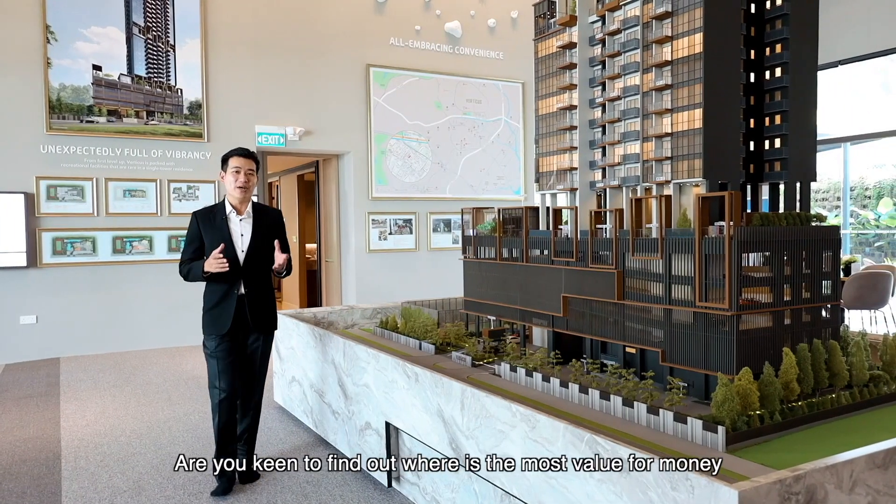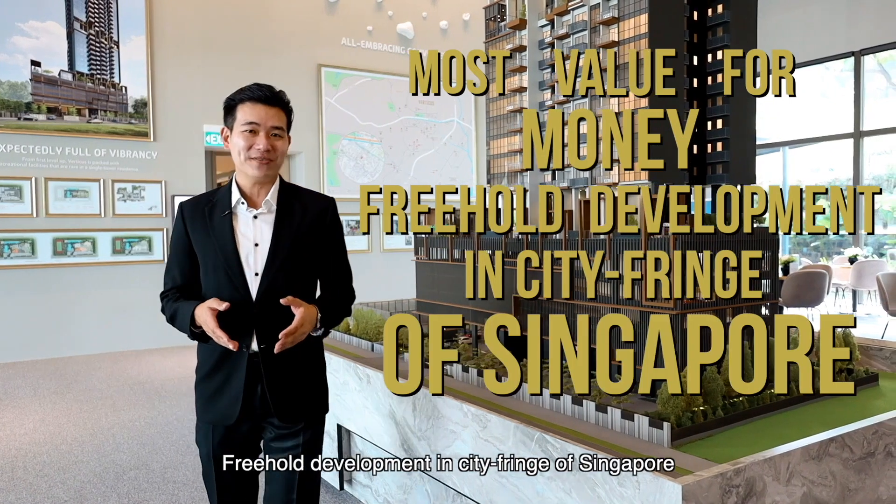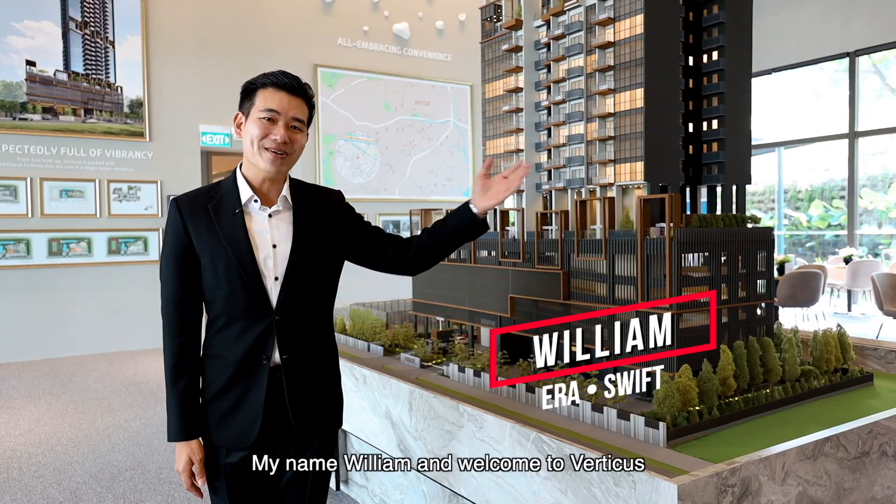Are you keen to find out where is the most value for money freehold development in the City Fringe of Singapore? My name is William and welcome to Verticus.